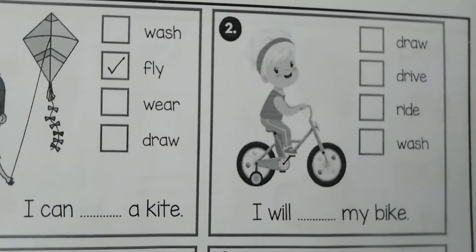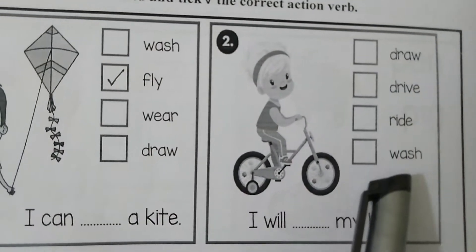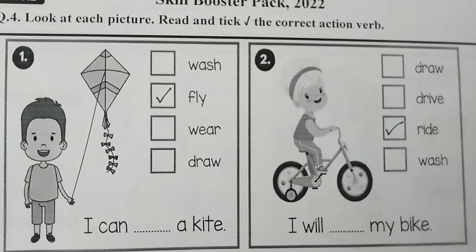Picture number 2 is: I will dash my bike. The options are: draw, drive, ride, wash. The correct action verb is ride.